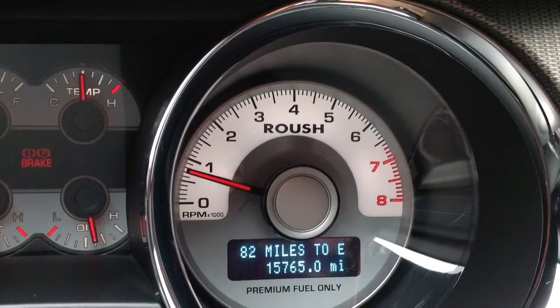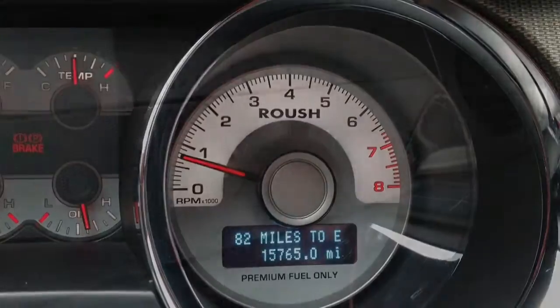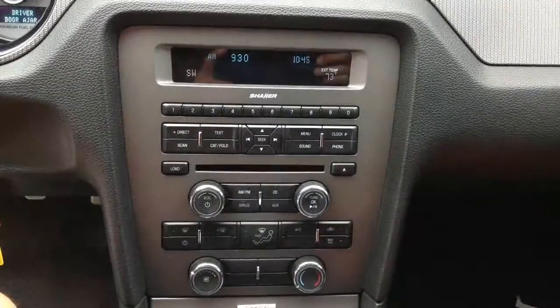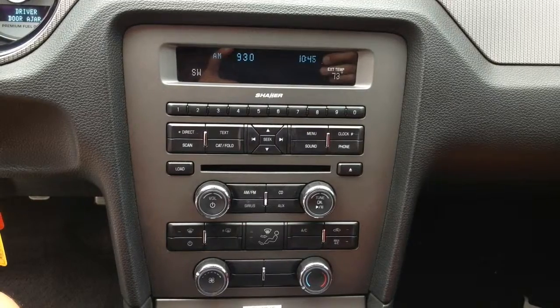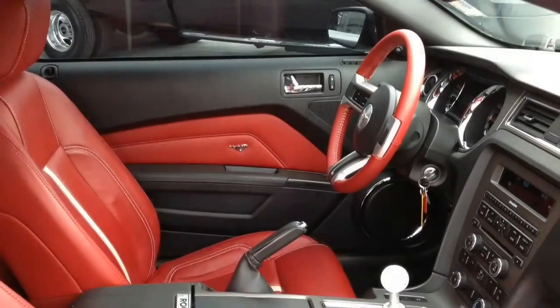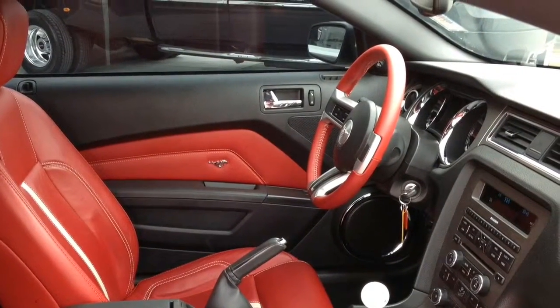Other features include satellite radio, chrome wheels, tinted windows, air conditioning and cruise control, external temperature display, interior air filtration, speed proportional power steering, a trip computer, rear bench seats, and bucket seats in the front.